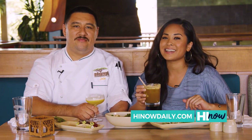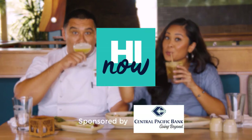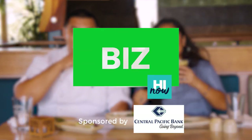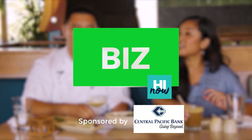Mahalo, chef, for having me — I'm so glad I got to meet you. Thank you for stopping by. And you know I'm coming back! You guys have to come and check out Monkey Pod Kitchen in Ko'olina. If you've never been here, we'll have this segment up for you on HawaiiNowDaily.com. Cheers! Brought to you by Central Pacific Bank.